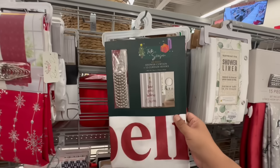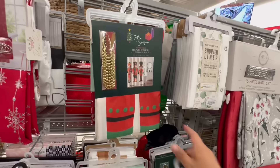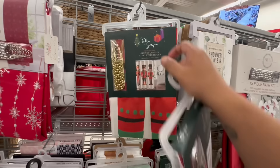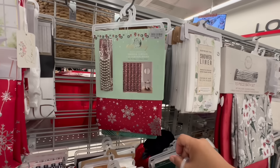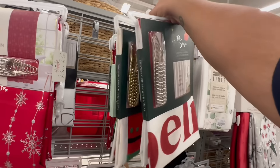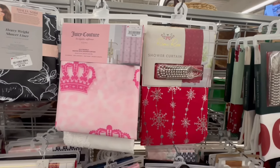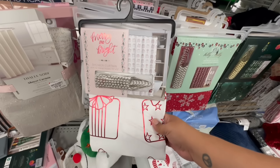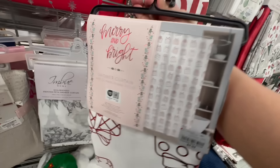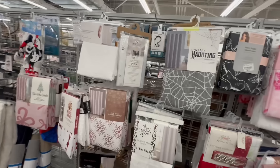Look at these shower curtains — 'Tis the Season — and it comes with the hooks! These are $10.99. The nutcrackers as well — I like that one. I think they're all $10.99 — and then this one is $9.99, slightly cheaper. If you like Juicy Couture, they have these — these are plastic though. And this one's fun too — it's got the red foil print. These are $9.99.